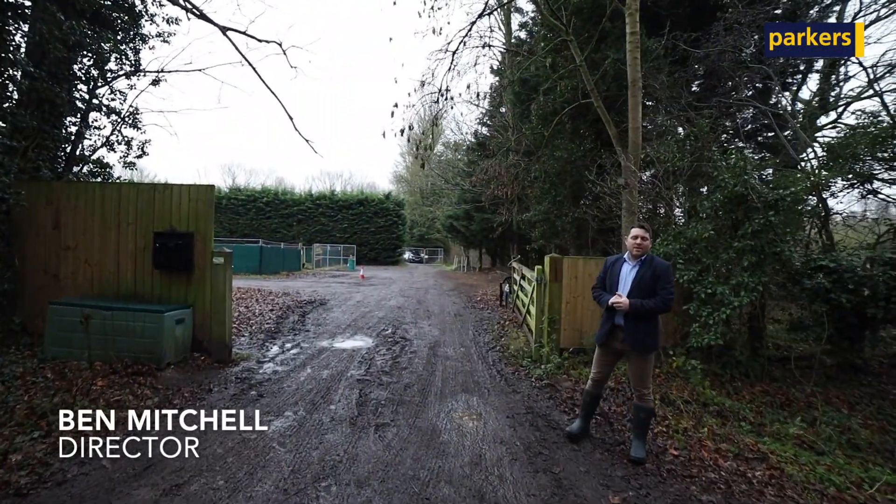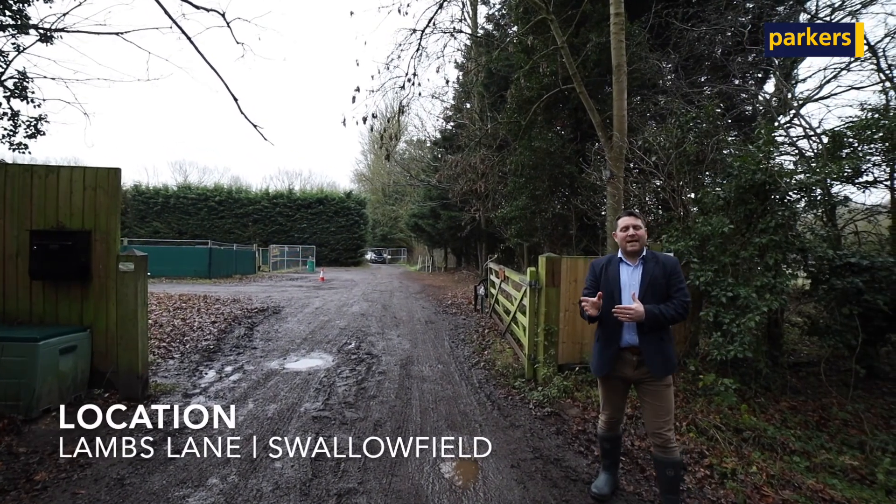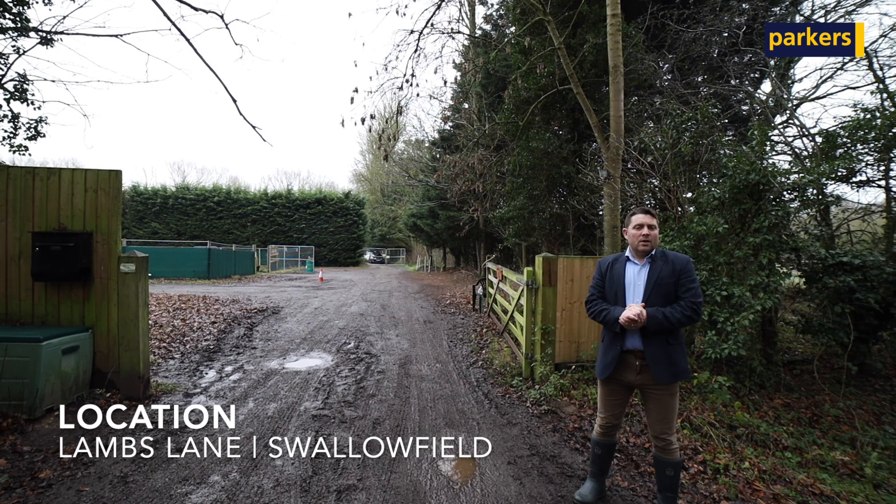Hi there, Ben from Parker's Estate Agents in Spencerswood. Today you join me in the village of Spencerswood. We're actually down on Lambs Lane, a beautiful lane just local to the village.